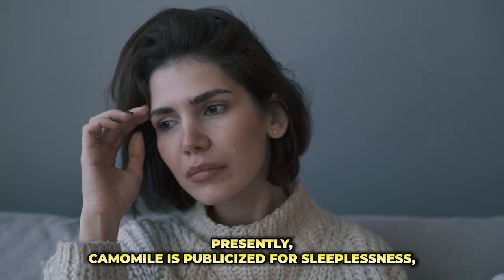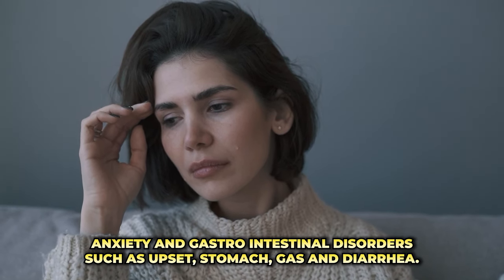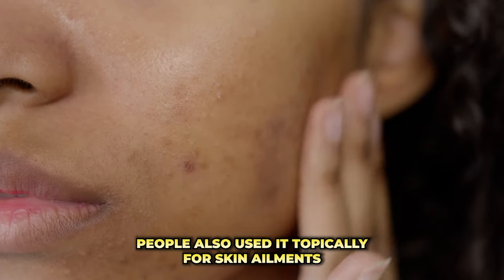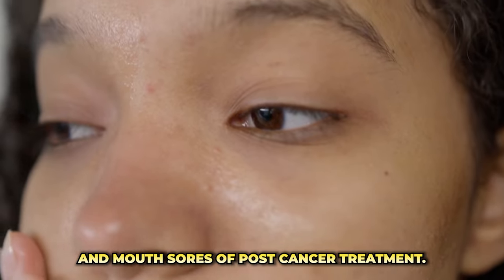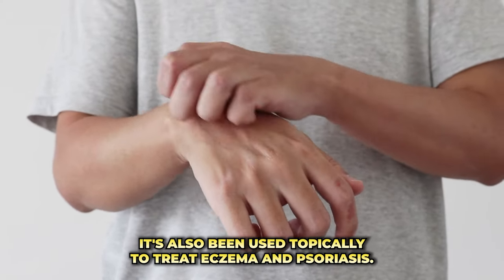Presently, chamomile is publicized for sleeplessness, anxiety, and gastrointestinal disorders such as upset stomach, gas, and diarrhea. People also use it topically for skin ailments and mouth sores from post-cancer treatment. It has also been used topically to treat eczema and psoriasis.